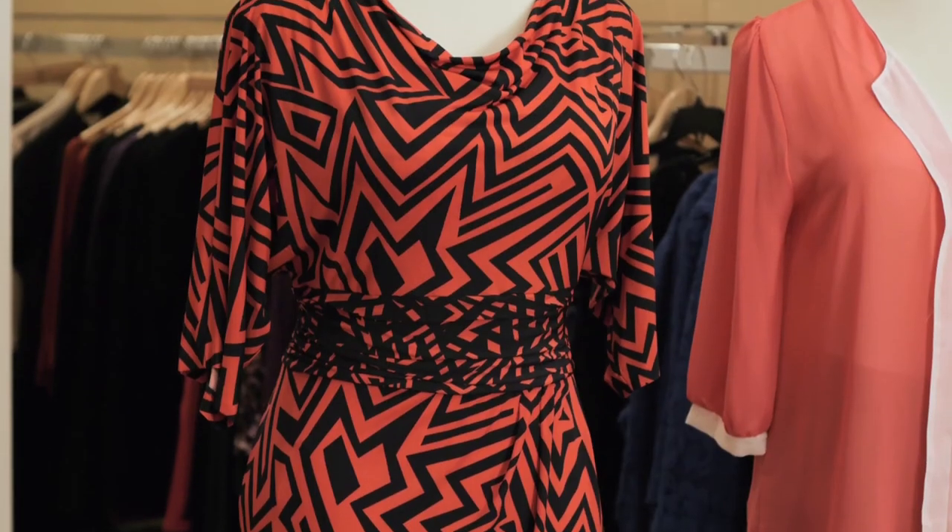These are the best styles for a bell-shaped woman. My name is Kendra Porter. Please head over to our website at KendraPorter.com and remember to honor your shape, honor your size, honor you.